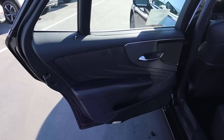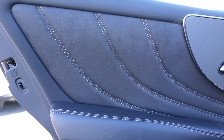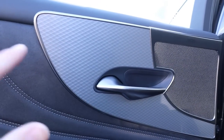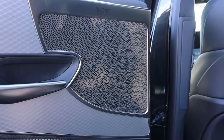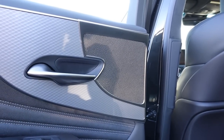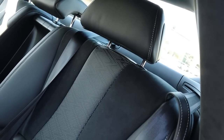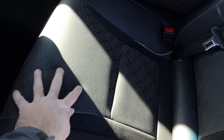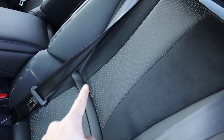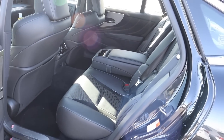On the door panel, pretty much all surfaces are covered — leather at the top and really nice suede inserts on the side. Everything looks beautiful and is nice to touch. The rear seats are stunning from a design standpoint, with a mixture of suede and leather featuring detailed stitching that looks really premium.